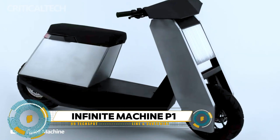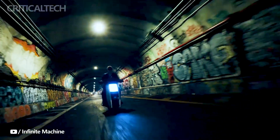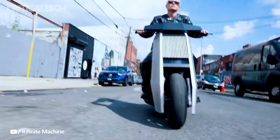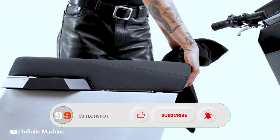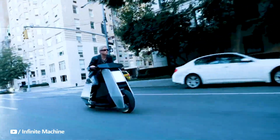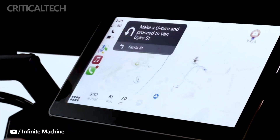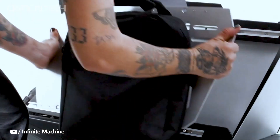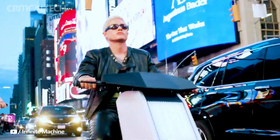The Infinite Machine P1 electric scooter represents an innovative and eco-friendly mode of urban transportation. With its sleek design, powerful electric motor, and high-capacity battery, the P1 delivers impressive performance and range on a single charge, making it ideal for daily commuting or leisurely rides. Its lightweight and foldable design ensure portability, while smart connectivity features such as mobile app integration, GPS tracking, and customizable riding modes enhance the overall user experience.